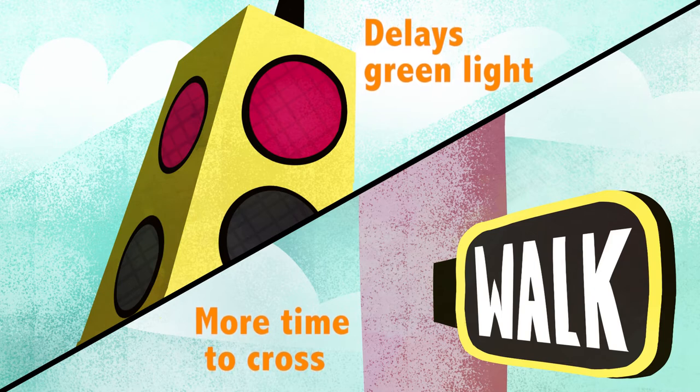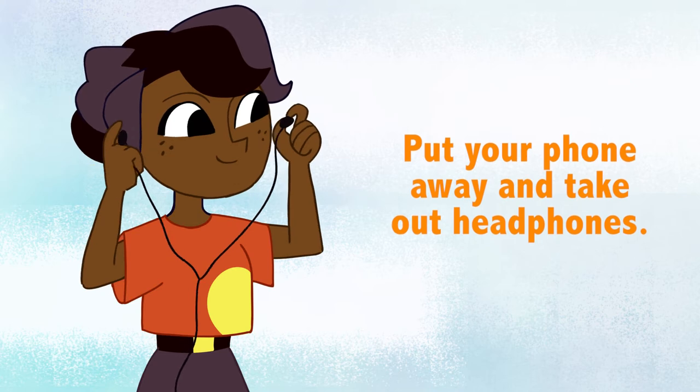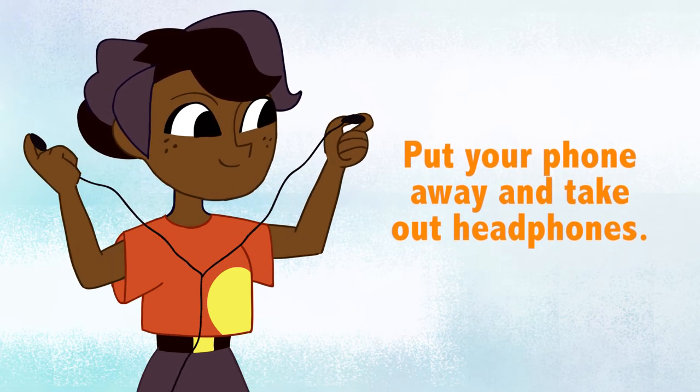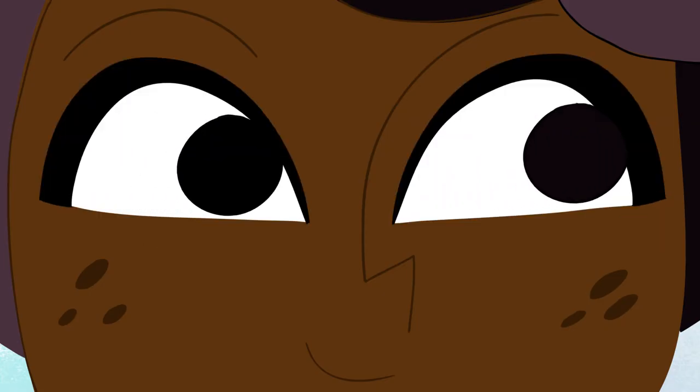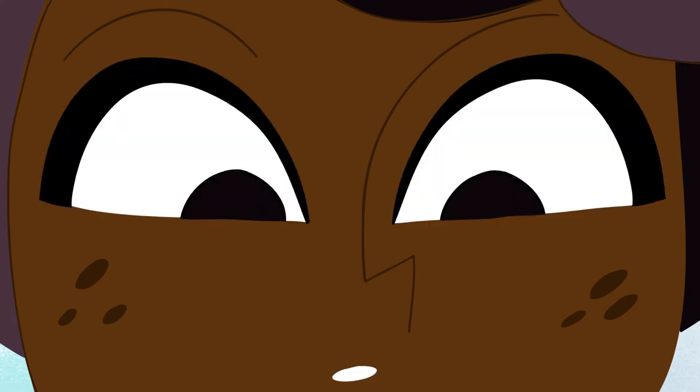Wait for the walk signal to appear before you cross. Put your phone away. Remember that as a pedestrian, your eyes and ears are your best tools for keeping safe. Stay alert and watch out.